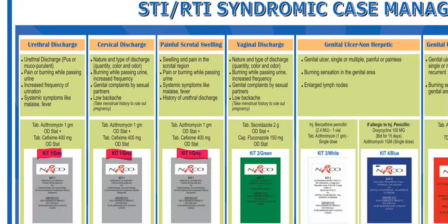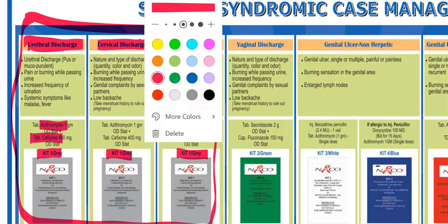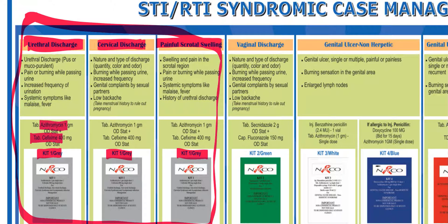Kit 1 contains tablet azithromycin plus tablet cefixime. Kit 1, the gray kit, is given to patients suffering from urethral discharge, anorectal discharge, cervical discharge, or painful scrotal swelling. Kit 1 can be prescribed in such patients.